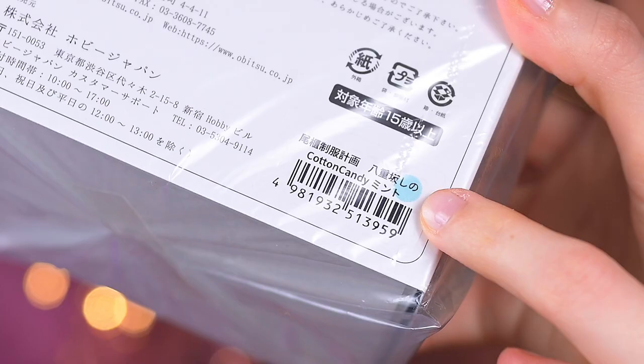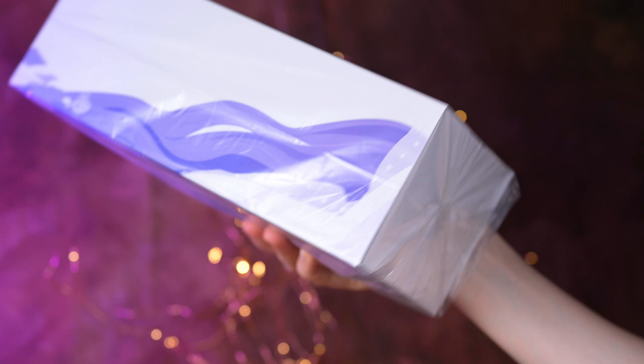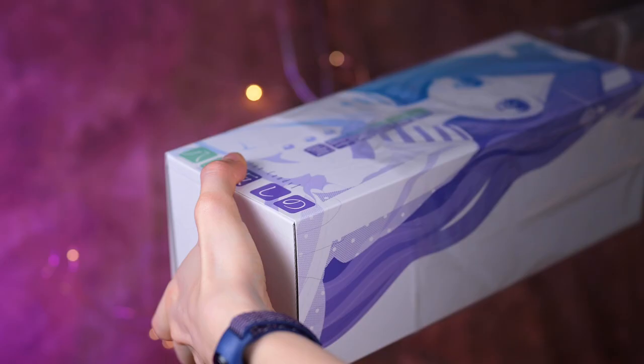It is also noted that this doll is for people 15 years old and up. There is a barcode indicating the mint version and another blue round mark. There is no usual price tag, but I paid 20,500 yen for her on the official Hobby Japan website.